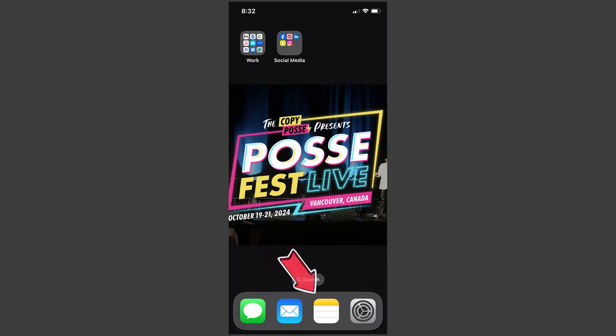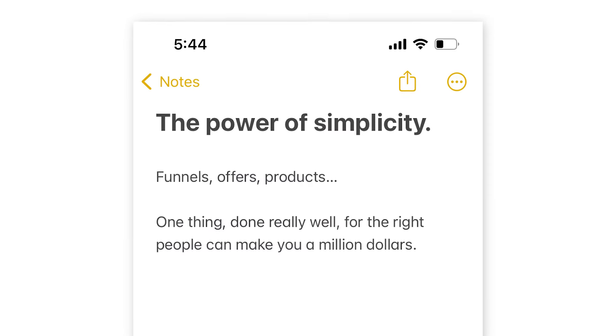Number five: the Notes app. This one is really simple, but honestly it's probably the app I use the most. While I use Google Docs for copy I want to share with my team or clients, I use the Notes app all the time to jot down quick ideas, hooks, stories, quotes, or subject lines when inspiration strikes. I also use the Notes app to draft social captions before copying and pasting them into Instagram or any other platform, so I don't risk losing everything if the app crashes mid-caption.